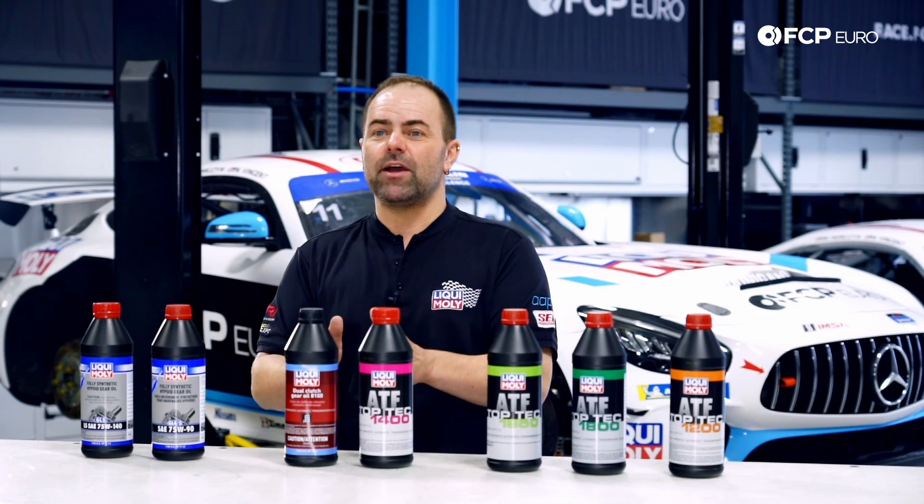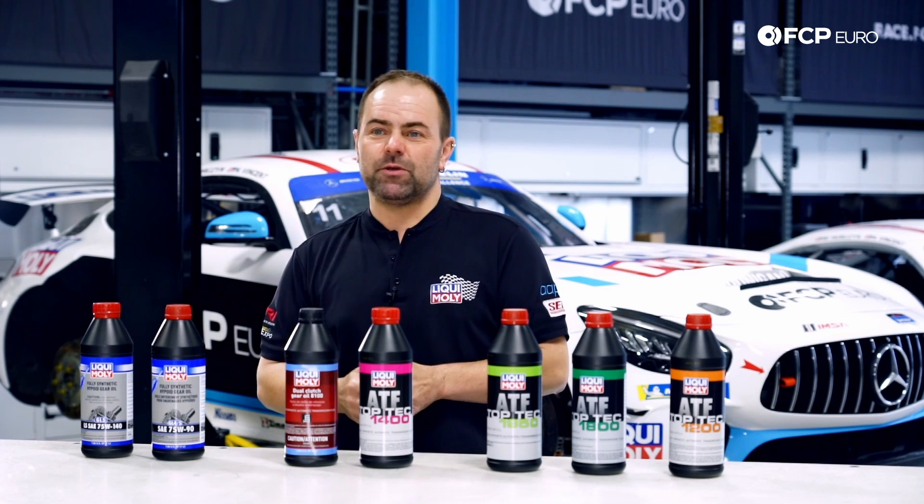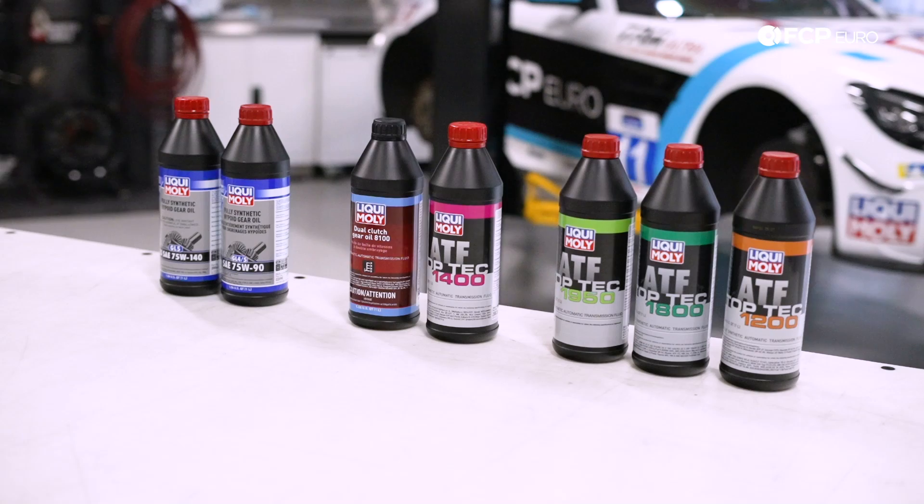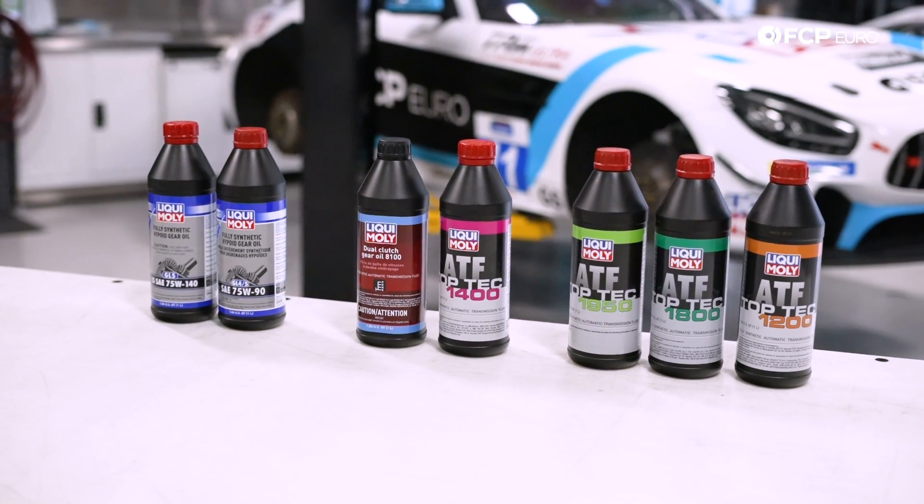You need to have a specification on the bottle of the fluid to make sure it is the right part number for your transmission in your vehicle. ATF — automatic transmission fluids — why are there so many different ones?